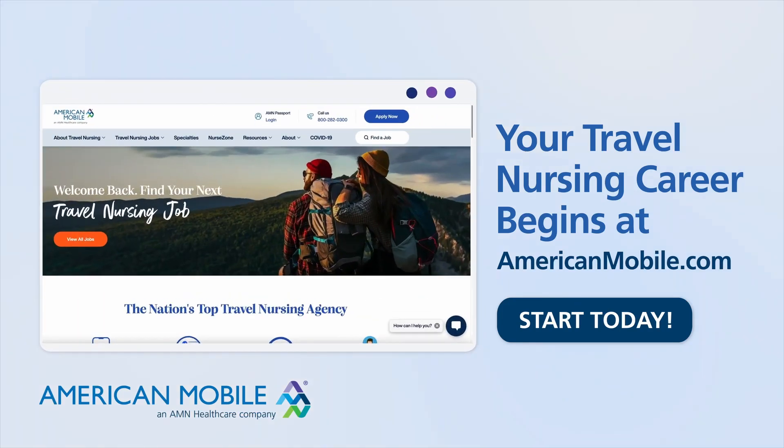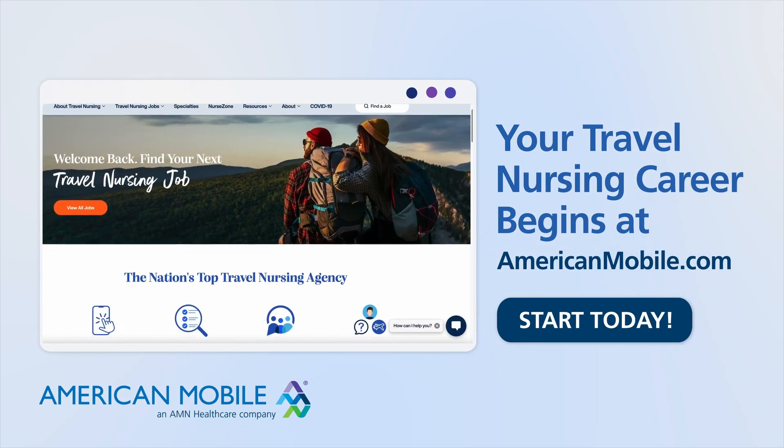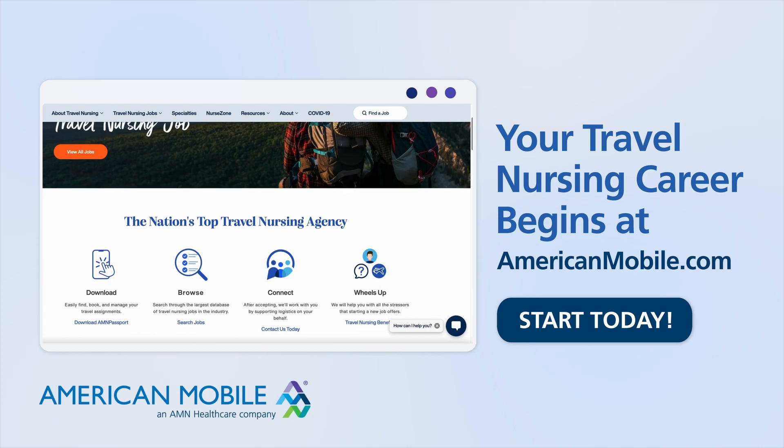This clip is sponsored by American Mobile. If you're a nurse interested in traveling, visit AmericanMobile.com to get started.